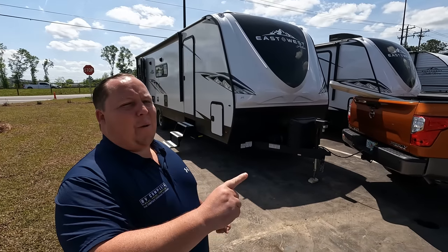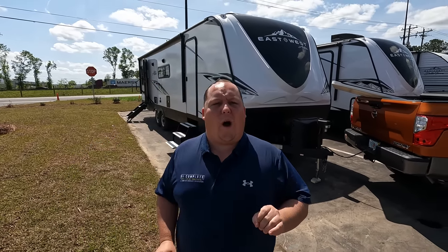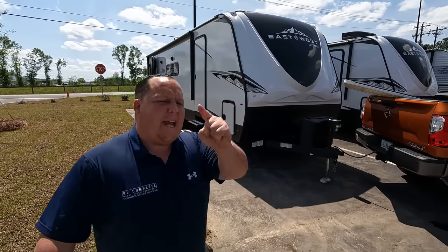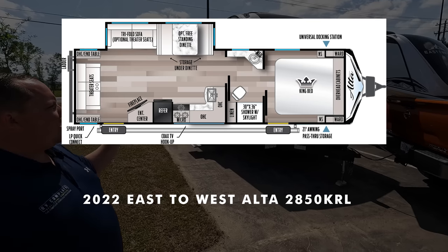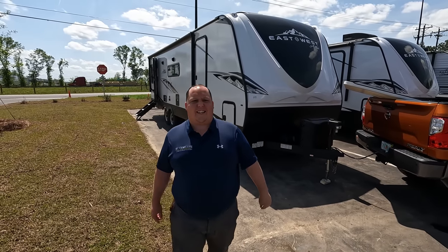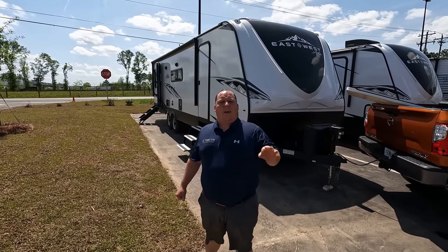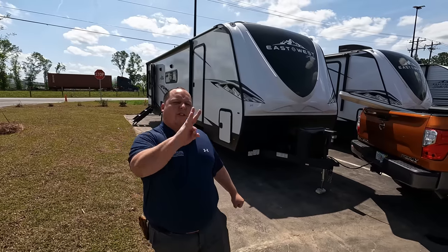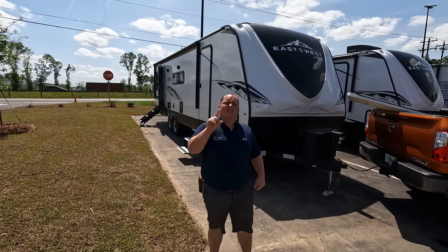Hey everyone, I'm Matt, welcome back to another video. Today I am super excited — we are taking a look at an awesome couples travel trailer, really nice, great quality and super lightweight. This is a 2022 East to West Alta model 2850. We're going to take a look at the outside features first, then the inside features, then give you three things we love and three things we dislike about it.